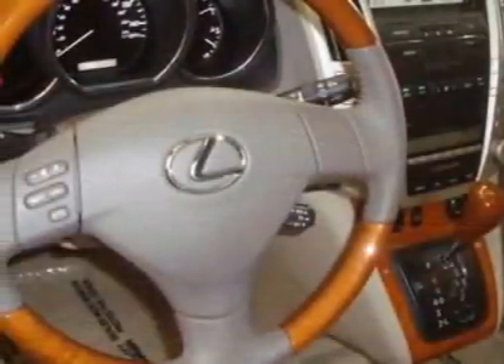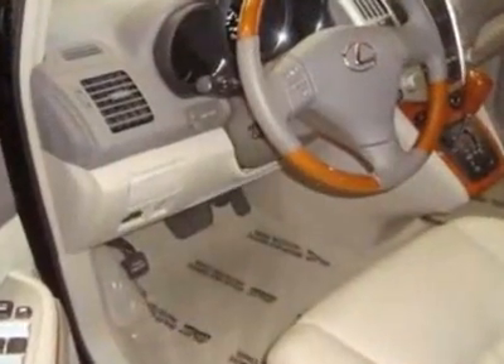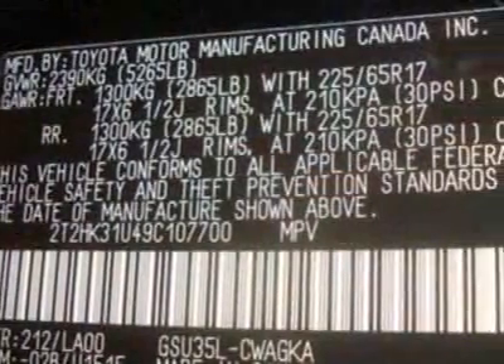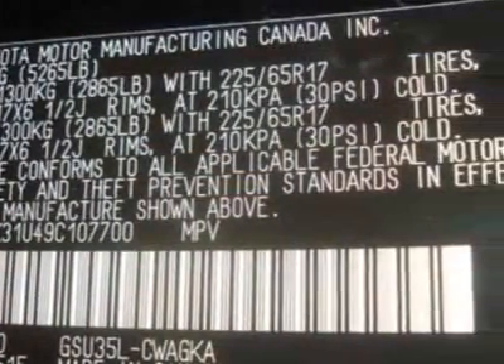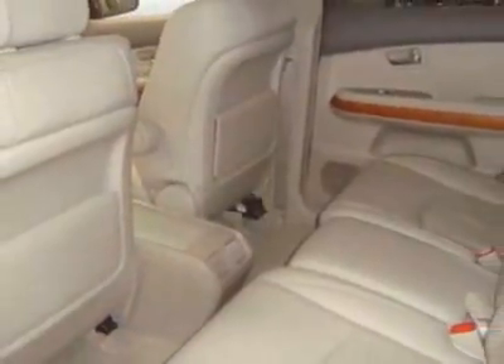For your protection, a warranty is available for this vehicle. This vehicle gets 17 miles per gallon in the city and 22 on the highway. This RX 350 boasts a 3.5-liter engine and has a 5-speed automatic transmission.